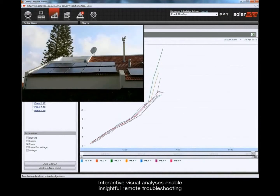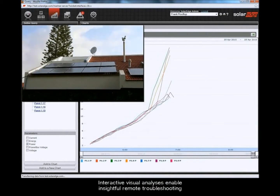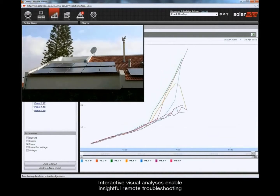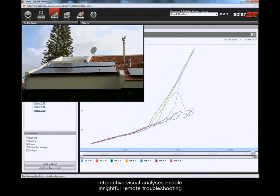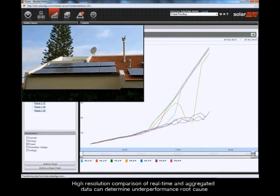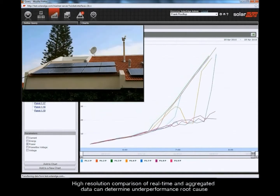Interactive visual analysis enables insightful remote troubleshooting. High-resolution comparison of real-time and aggregated data can determine underperformance root cause.